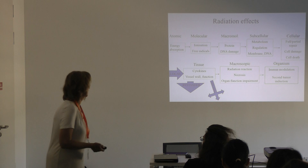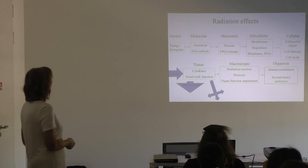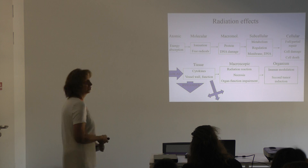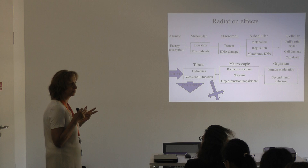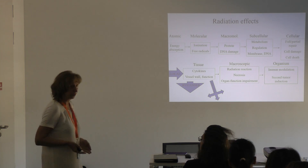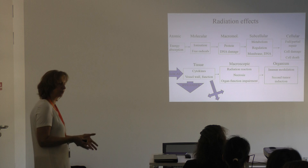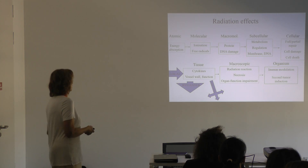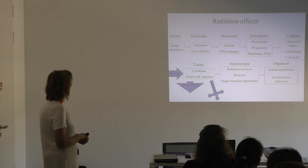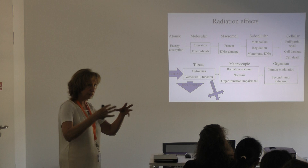To summarize: the first procedure is energy absorption at the atomic level; then at the molecular level, ionization and free radical production; then at the macromolecular level, large molecules — DNA, proteins, lipids — are damaged. This causes metabolic, regulatory, and structural changes at the membrane level or at the subcellular organelle level. Finally, at the tissue level, cytokines are released and vessel and functional changes occur, mainly locally.